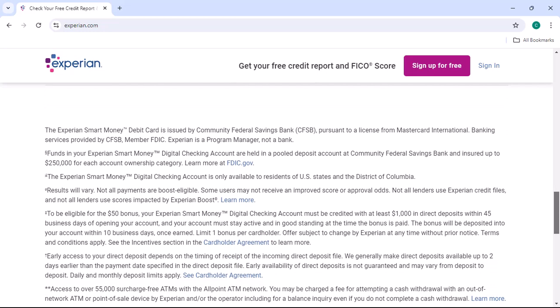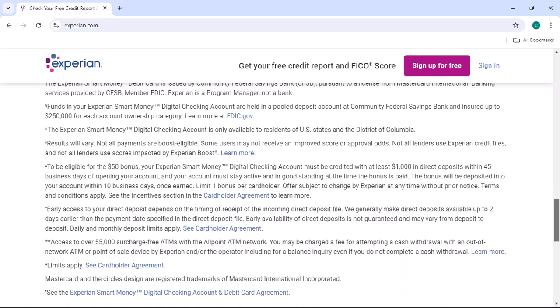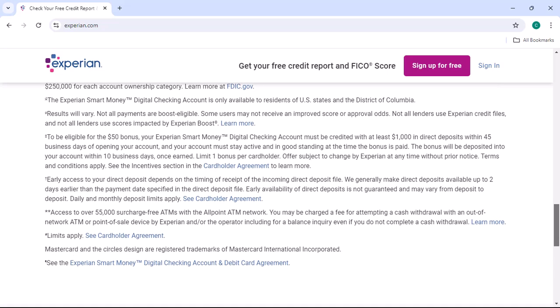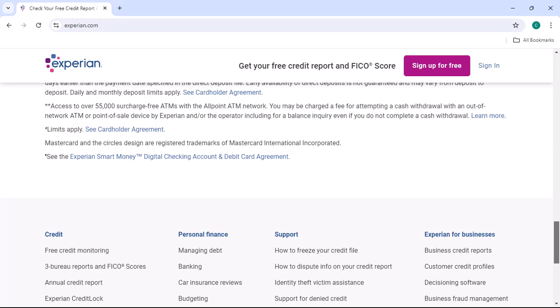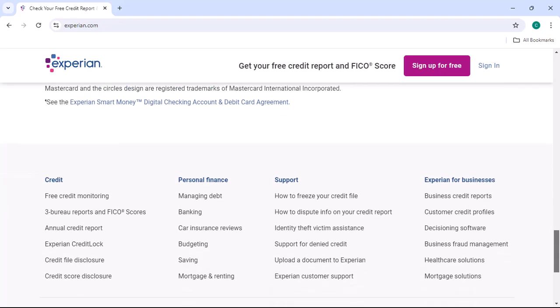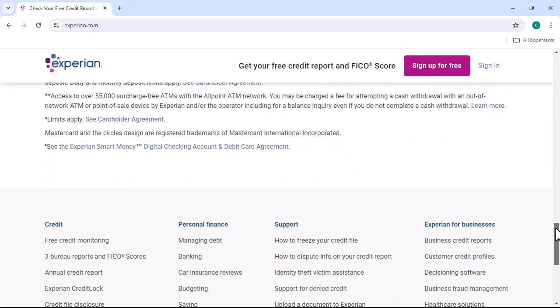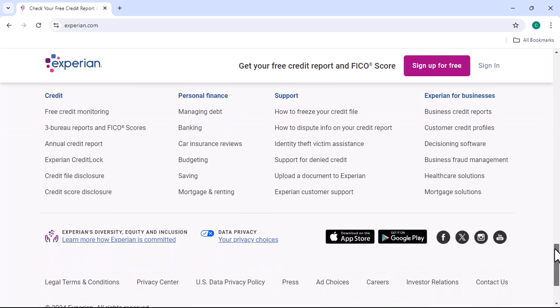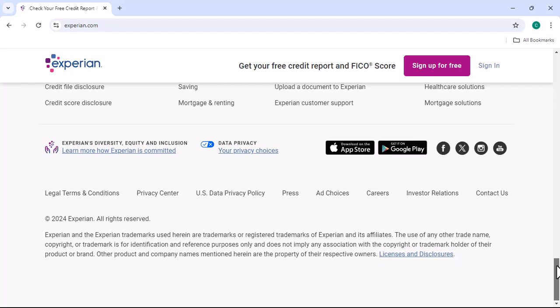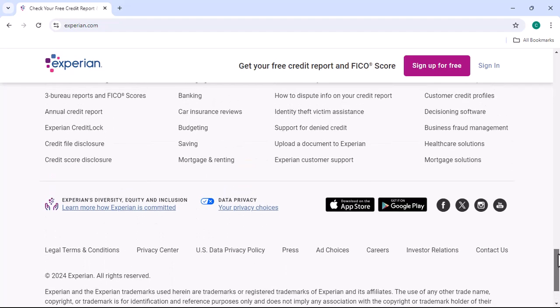First things first — why would you even want to delete your Experian account? While Experian plays a vital role in the credit system, it also holds a wealth of your personal information. From your address history to financial details, it's a goldmine for identity thieves if it falls into the wrong hands. By deleting your account, you're taking proactive steps to protect yourself.